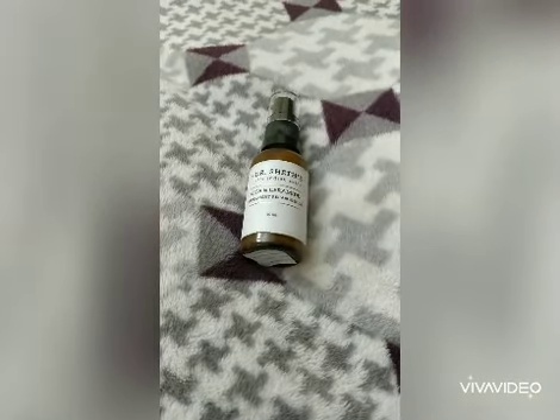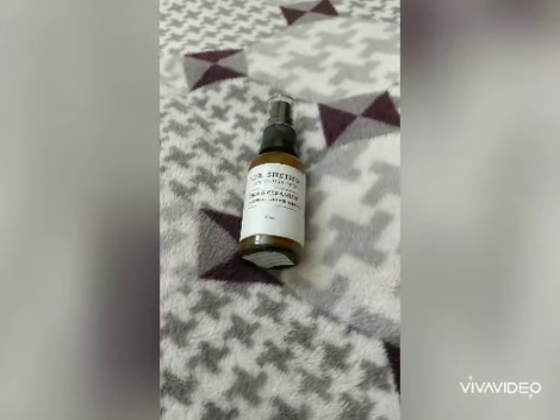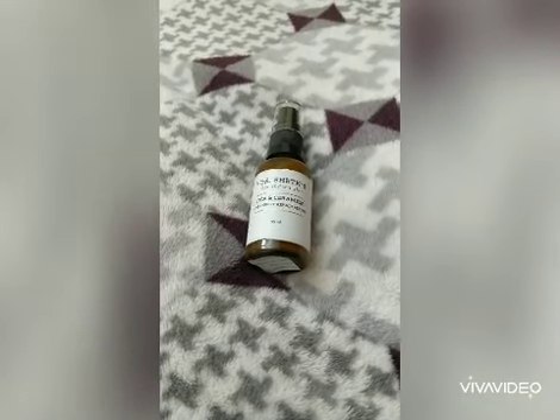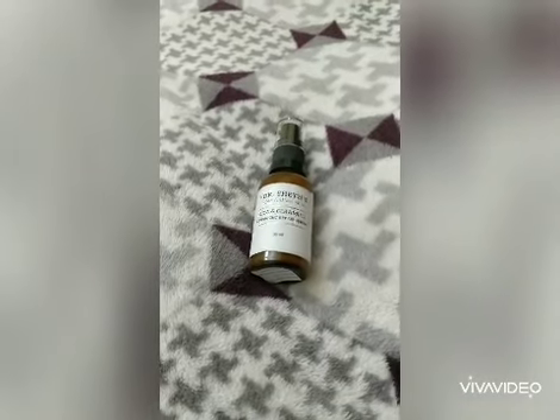Dr. Shape's Cica & Ceramide products are cruelty-free, non-toxic. And the best part is, all these products are vegan. So we don't have to be worried about this product's usage.